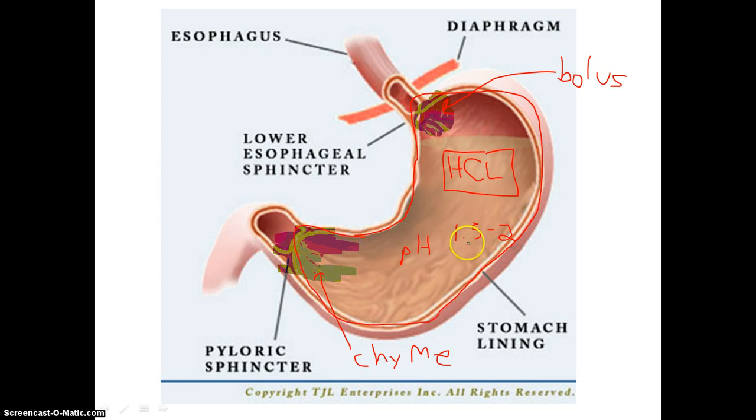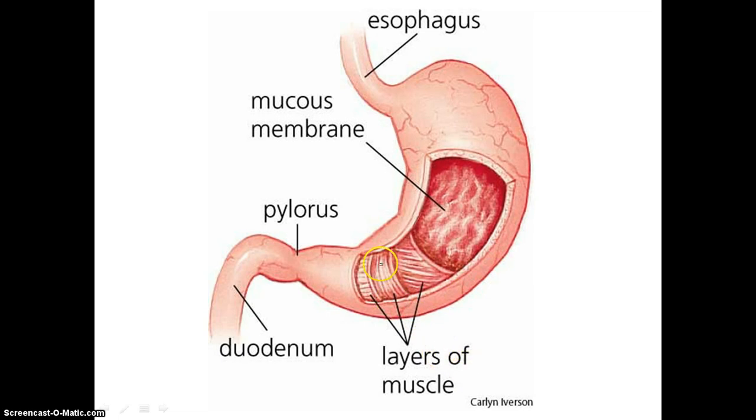You also have several layers of muscles — three layers to be exact. These layers work similarly to the X, Y, and Z axes in math: X is left and right, Y is up and down, and Z is in and out. So these muscles contract, push the food, and basically put it through a blender. The stomach churns in all different directions.